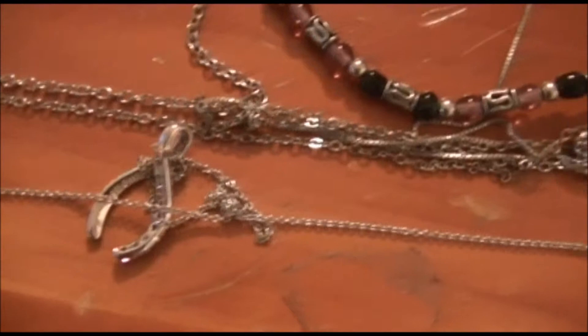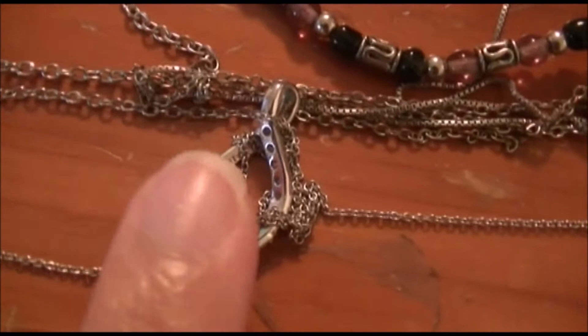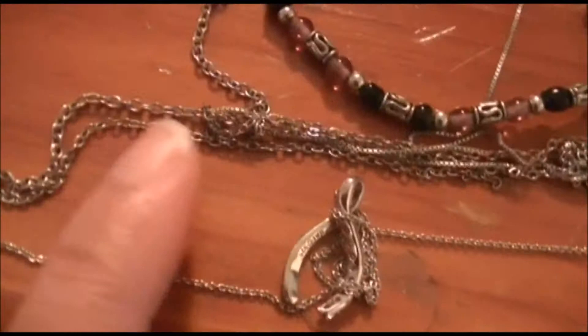I have some more necklaces laid out that I need to untangle. One has the letter B for my name with a birthstone jewel — I really love this necklace but it's all tangled up. I also have a wishbone necklace that my brother got me for Christmas. I hate tangled necklaces but I'll get them untangled so I can wear them again.